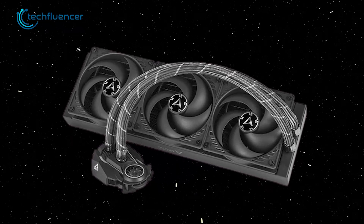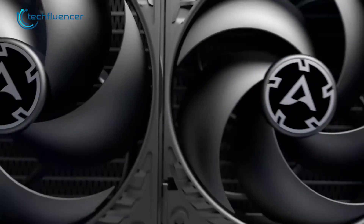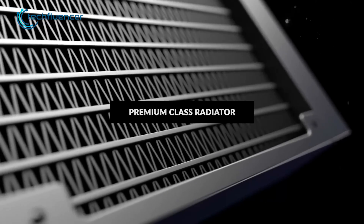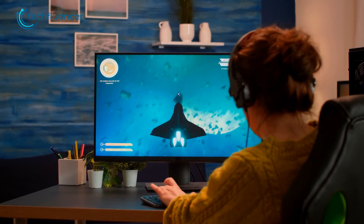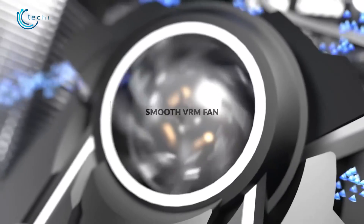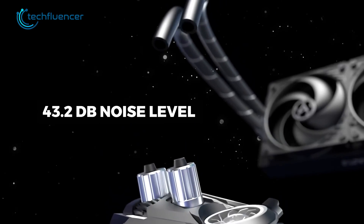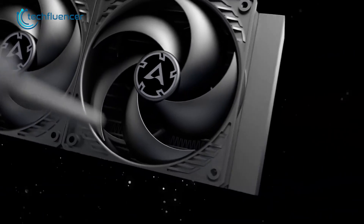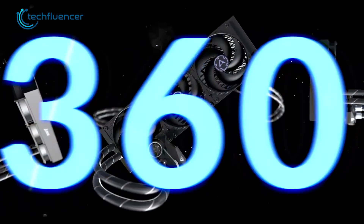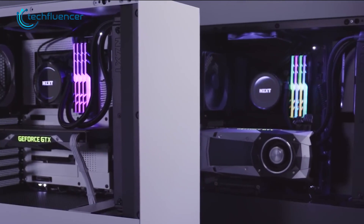Up next, we have the Liquid Freezer II 360 from Arctic. With solid aluminum material and high fin density, this AIO can be your ultimate choice for the 13th gen Intel build. This triple fan radiator has a maximum RPM of 1800, which is pretty impressive for a liquid cooler in this price range. Arctic also designed its own water pump with an integrated VRM fan for this AIO cooler, which ensures maximum cooling efficiency and 43.2 dB of super quiet noise level. This AIO comes in five different variants: 120mm, 240mm, 280mm, 360mm, and 420mm — so whether you own a small or big case, you can easily fit this cooler without any issues.